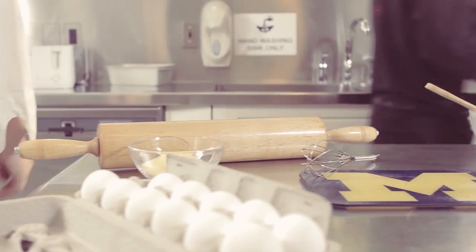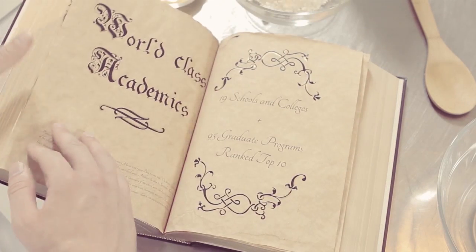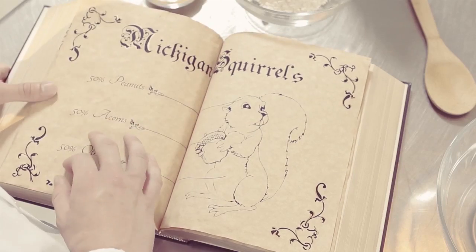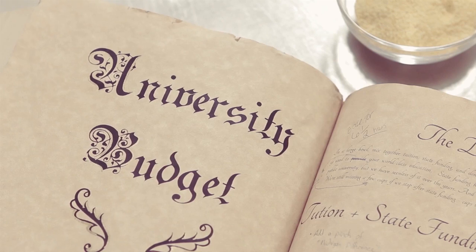For nearly 200 years, the University of Michigan has refined many fantastic recipes. To name just a few: the recipe for world-class academics, or my personal favorite, how to create a Michigan squirrel. But perhaps the most important and complex recipe is the university budget.